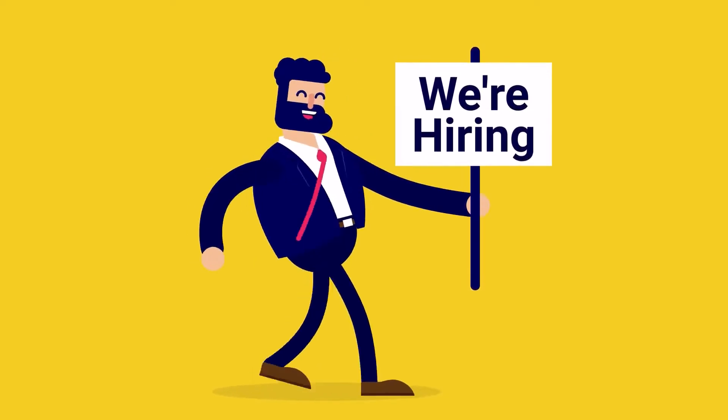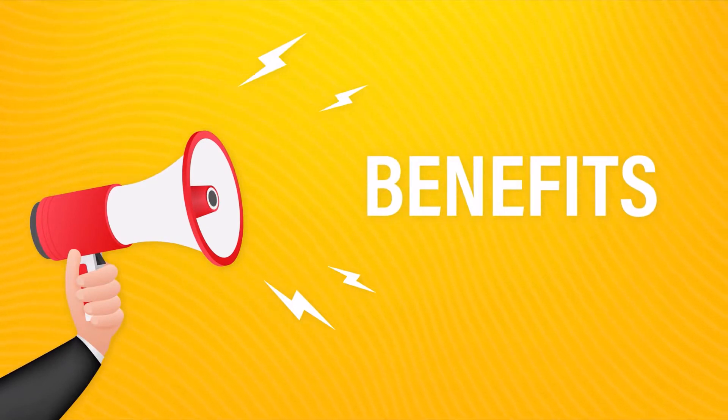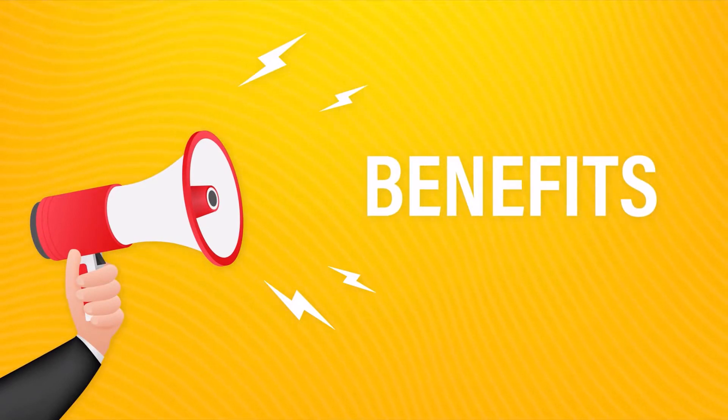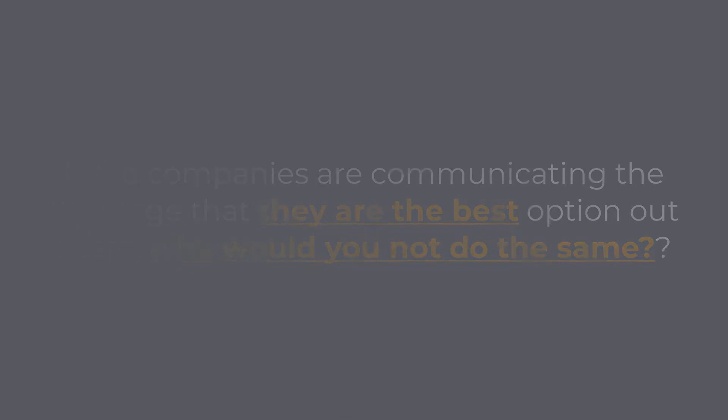Another perspective is that every company hiring people is trying to sell itself as the best option for you out there. They are investing heavily in attracting the top talents into their teams. Usually, they would have different ways of promoting themselves, like learn about our team, life at our company, the impact that you will make, what we offer, benefits and more, etc. So, if the companies are communicating the message that they are the best option out there, why would you not do the same?